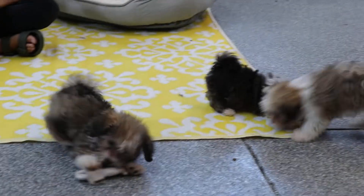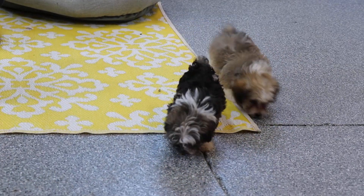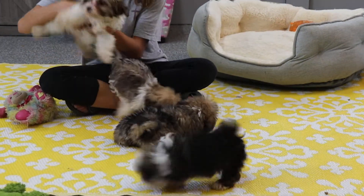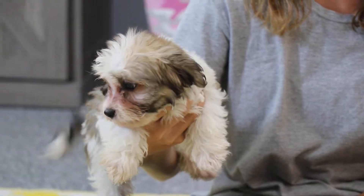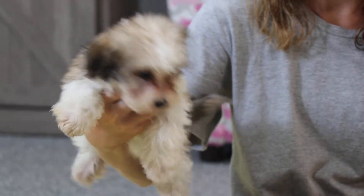And lastly, we have Shala. She's currently pulling the rug up a little bit. Shala, go to Maggie. Look at that — she went right to her. These guys are very well behaved today. Hi, Shala. Sweet girl. And she's also reserved.